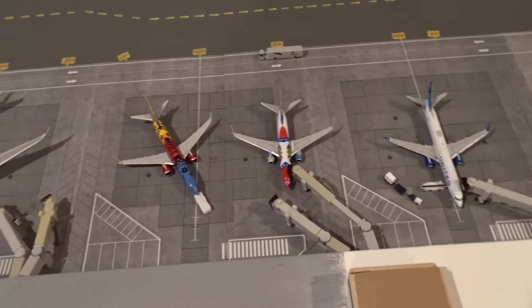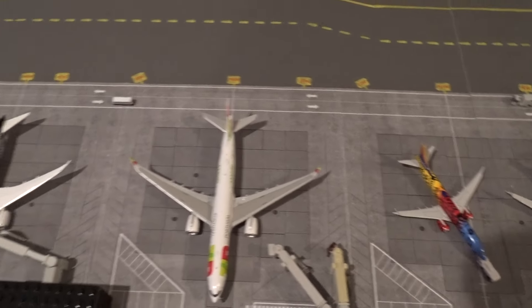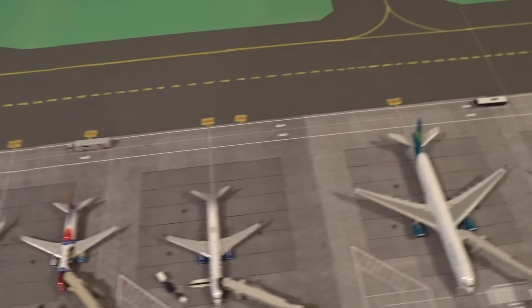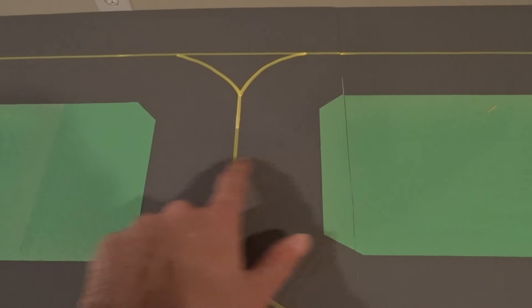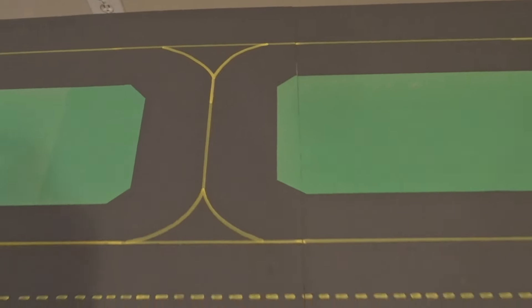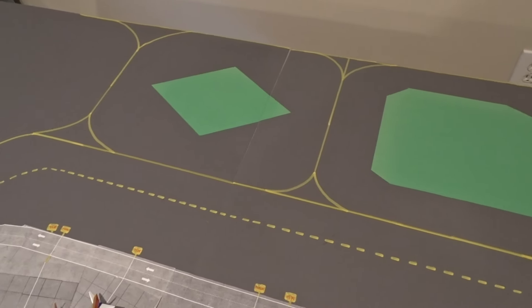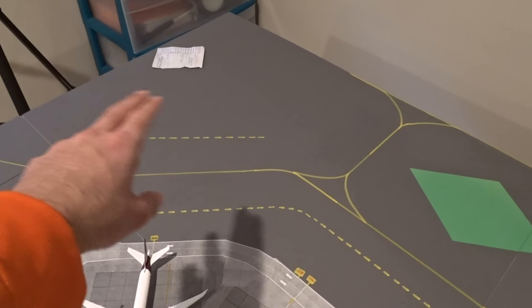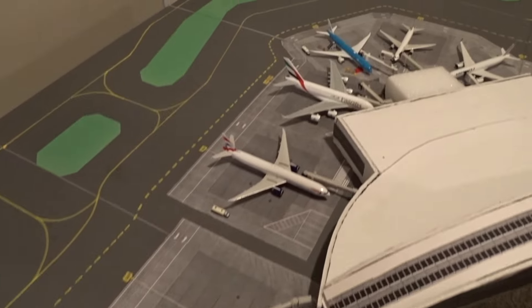Moving along, I still have to add the specific taxiway lines and extra stand markings. There are hold short boundaries for every single gate that I haven't added yet — I have to do those as soon as possible. This whole gray area also needs grass and a bit more GSE storage added. Moving further down, there's more grass to add.